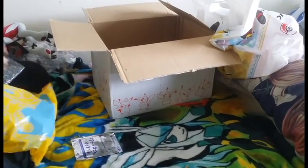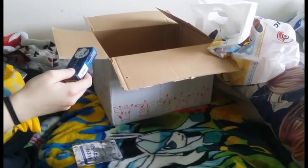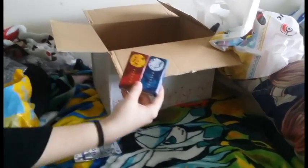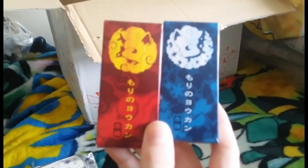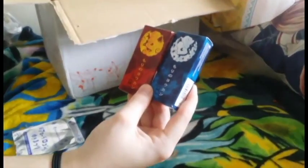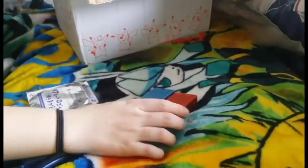Another favorite from the Alolan region is Rowlet! And these are candy. It's Y-O-K-K-O-N — basically it's a red bean paste candy. They're kind of heavy, actually.